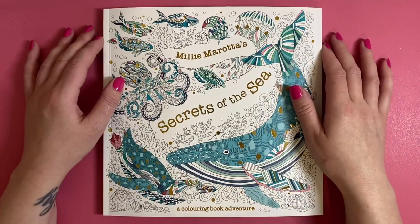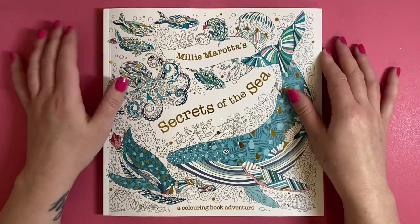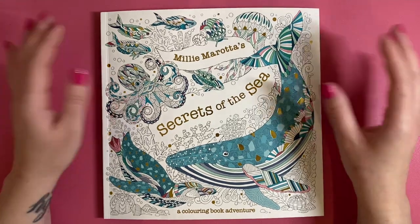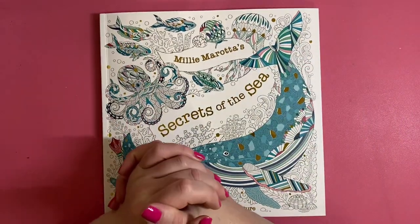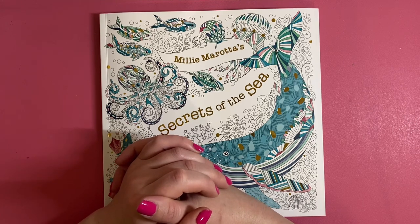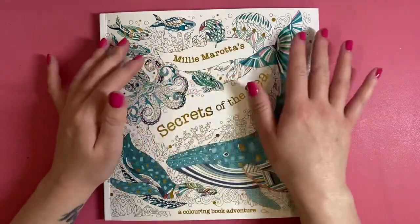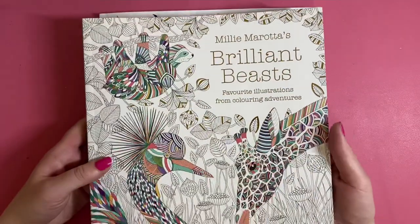Hi everyone, welcome back to the channel. I've got this gorgeous coloring book in front of me today - it's a new release from Milla Marotta, released today, called 'Secrets of the Sea.' It's all sea animals and sea creatures. If you know Milla Marotta, you'll know she's done lots of books - if you type her name into Amazon several will come up. They're all predominantly animals with different themes, like woodland, or this one, 'Secrets of the Sea.' I do have an older one of hers here called 'Brilliant Beasts.'